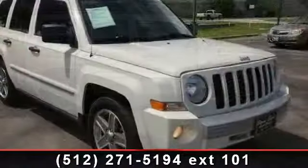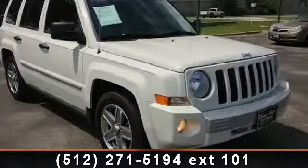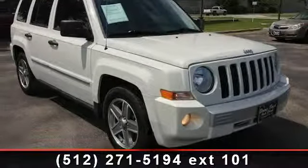This car won't be available much longer. Call now to schedule a test drive at our dealership.